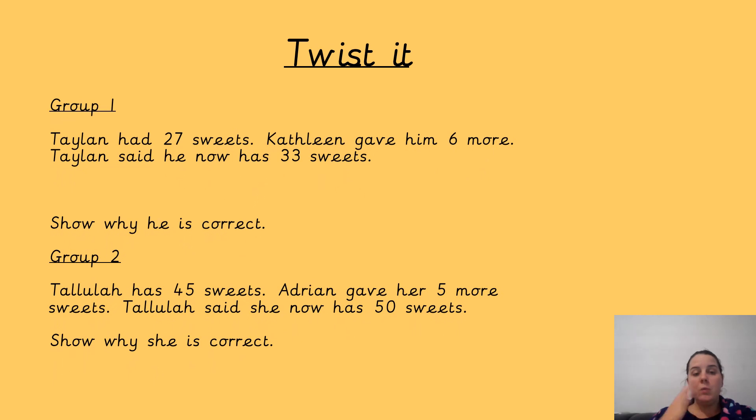Your twist it. Group one: Talon had 27 sweets. Kathleen gave him 6 more. Talon said he now has 33 sweets. Show why he is correct. So remember, we circle the key words, which is 27 and 6, and put these into the correct number sentence — that's how you show he is correct with the answer. Group two: Talia has 45 sweets. Adrian gave her 5 more sweets. Talia said she now has 50 sweets. Show why she is correct. So here we'll circle 45 and 5, put this into the correct number sentence with the answer. Then upload your work to Class Dojo with your do it and twist it, and I'll give out some dojos to everyone who does that.